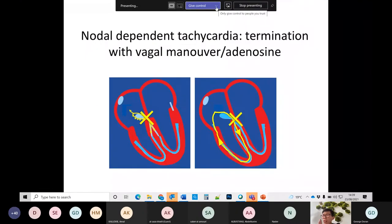The first two examples — AV nodal re-entrant tachycardia and AVRT with an accessory pathway — are both what we call nodal-dependent tachycardias. In both cases, the tachycardia terminated with a vagal maneuver. You can also give adenosine.